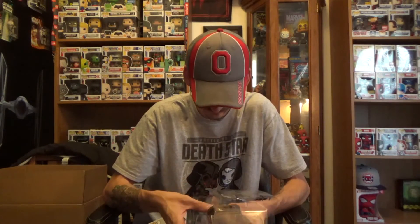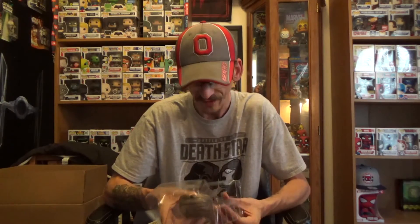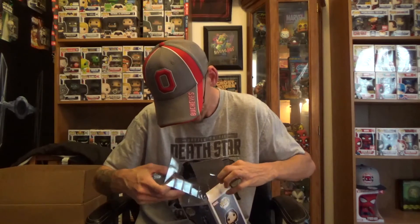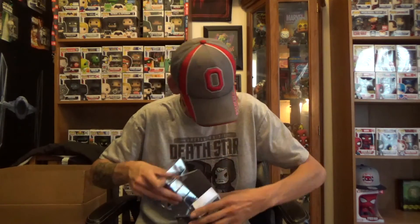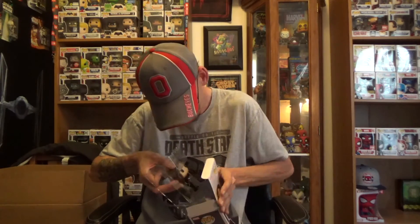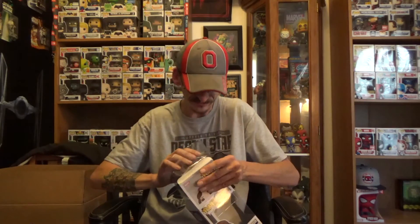I had to get that one. I really, really like her character a lot, so I had to go ahead and get that pop while I seen it. I really would dig if they made another Ghost Rider pop — another Ghost Rider ride at that. Wouldn't that be awesome?